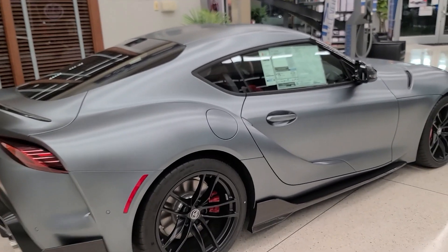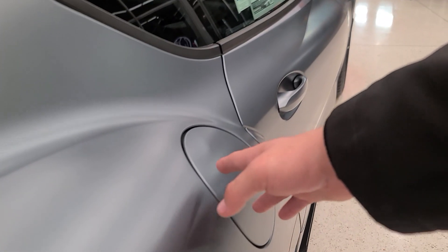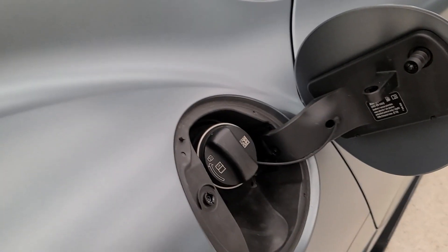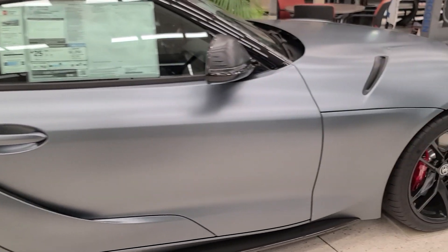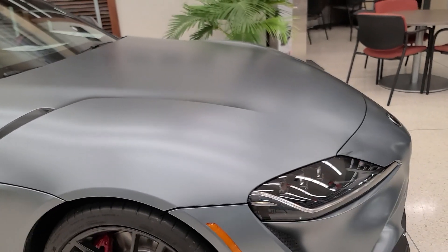Now let's go over the entire exterior. Starting with this gas cap — it's pretty common for BMWs to have a touch-to-open gas cap, but it's not on most Toyotas. Everything in this car is very BMW-like, because the engine and a lot of the components are made by BMW. You're really going to see that when we step inside.